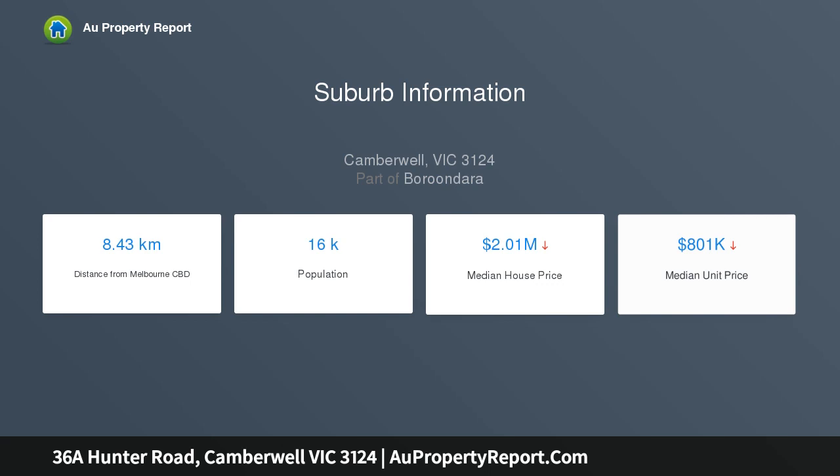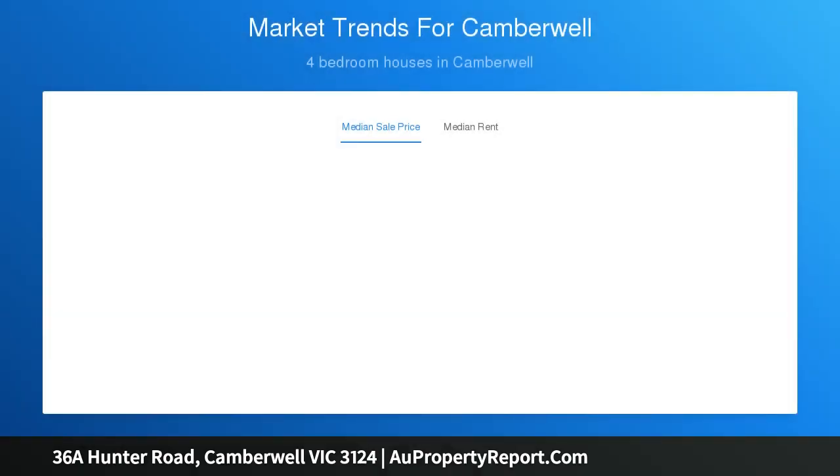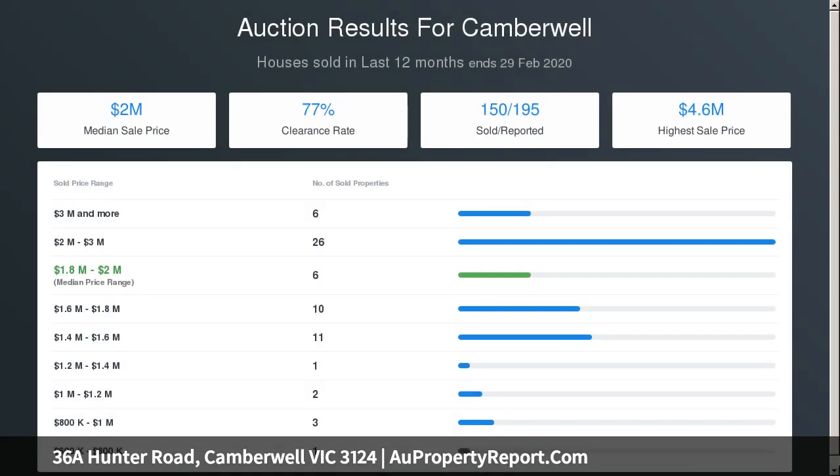A spacious sitting room warmed by an open fireplace flows to the dining room, with an adjoining kitchen complete with quality appliances including gas cooktop, electric oven, and dishwasher. A relaxed living space extends outward as well.